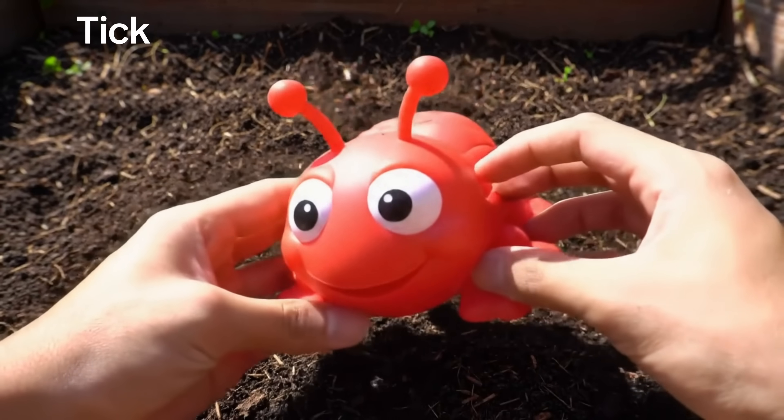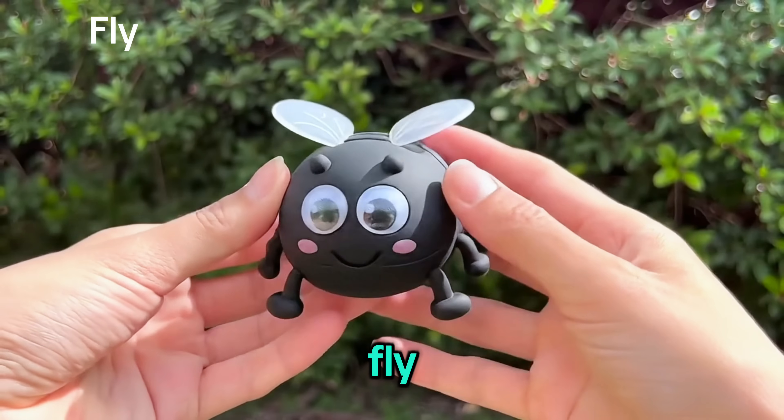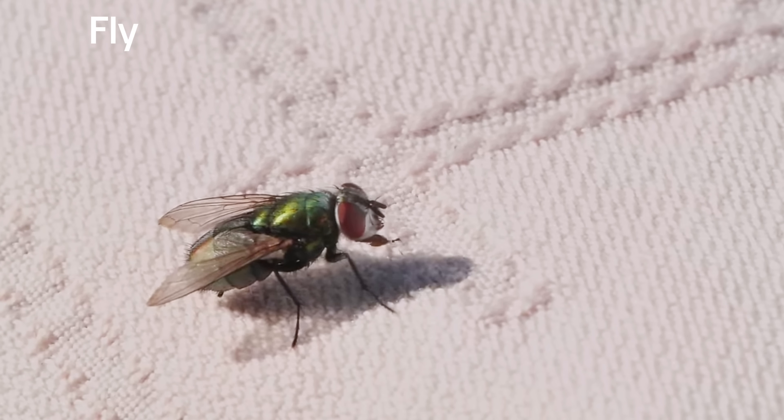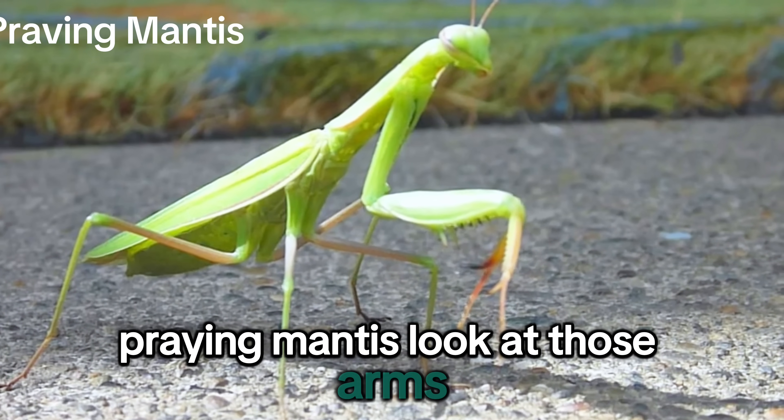Tick! Very small bug. Fly! It goes zoom! Praying mantis! Look at those arms!